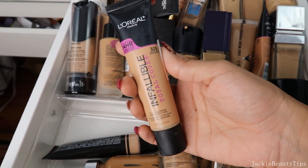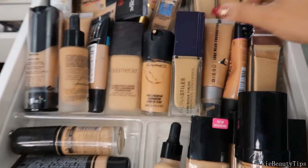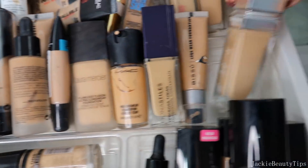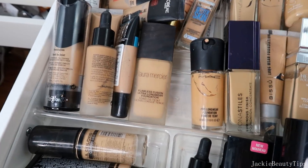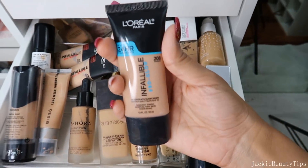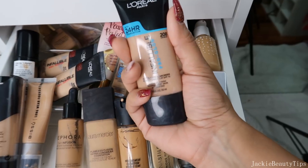Esta es de L'Oreal, de verdad que no mucho me gustan, así que estas las voy a estar sacando de mi colección. Aquí está otra, la voy a estar sacando, no me gustó. Esta la voy a estar dejando por supuesto, esta también. Esta es de MAC, si no es tan mala, la voy a dejar ahí. De Laura Mercier. Tengo esta de L'Oreal que es la Infalible Pro Grow, esta me encanta.